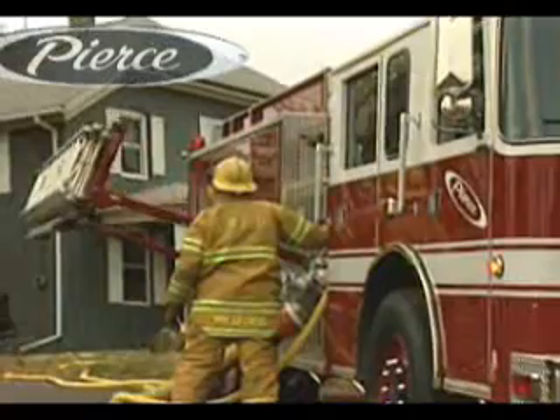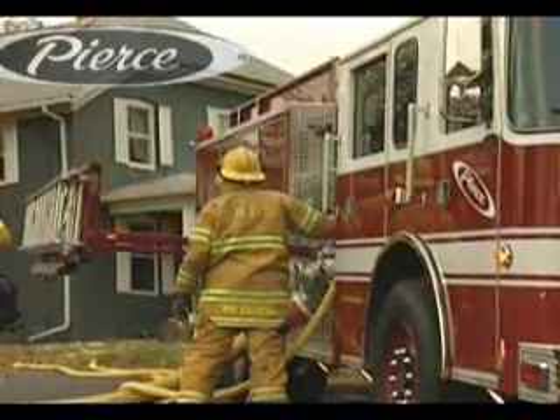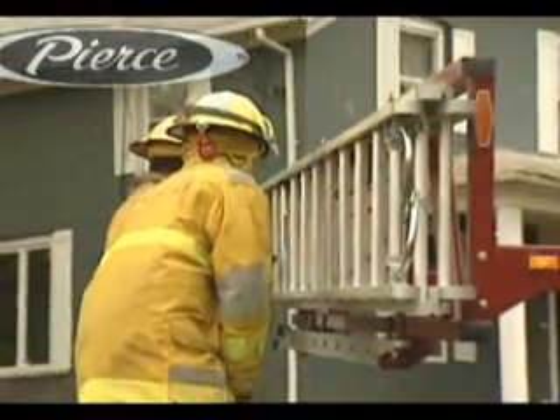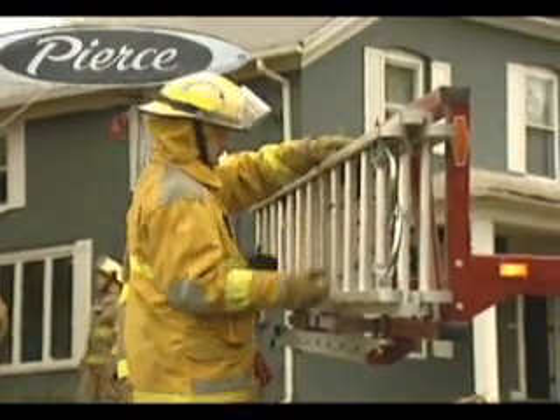Powered ladder racks have been great for firefighters. They lower ladders to a safe ergonomic height, reducing stress on our backs. And they allow for full height compartments to maximize equipment storage.